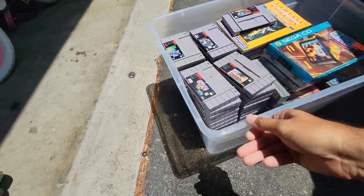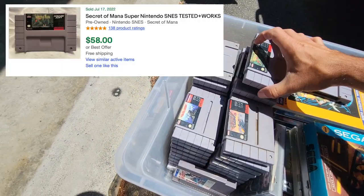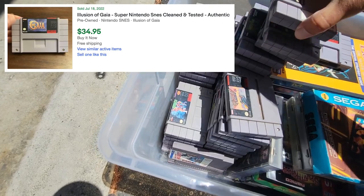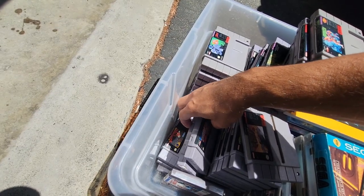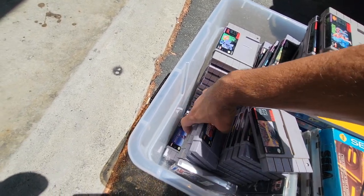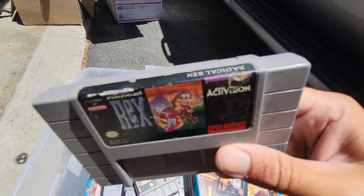Ryan said he has another big tote right here that I want to check out. Look, there's another Big Sky Trooper in here! Secret of Mana, UN Squadron — great game — Illusion of Gaia, Chavez 2. Did you know my mom's maiden name is Chavez? Bubsy, Mario Kart, Arrow the Acrobat, Paperboy 2, Mystic Quest, Clayfighter, Radical Rex — I've always loved the artwork on this.